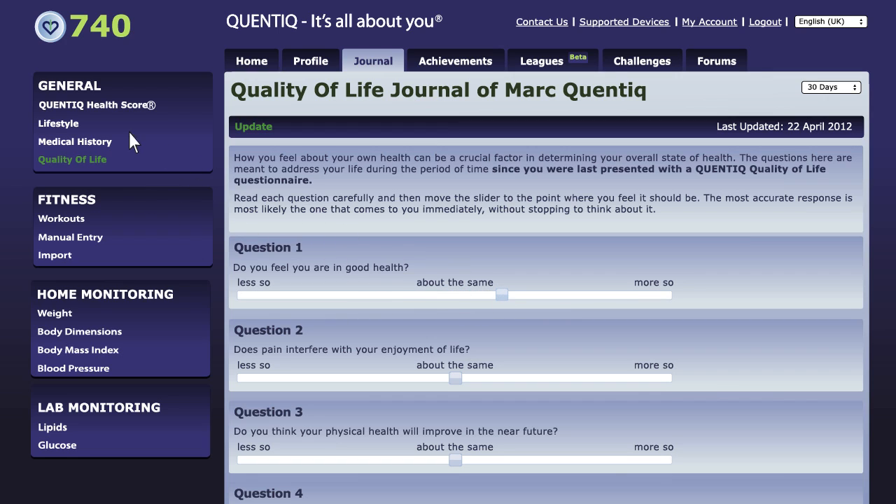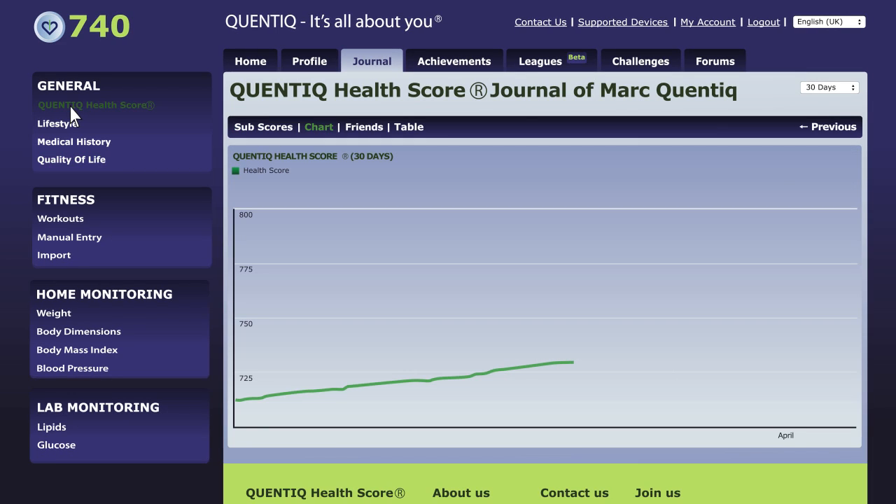Your fitness activities and health information update in real time. But just as it takes time to see physical results of your activities, your activities will take some time to reflect on your health score.